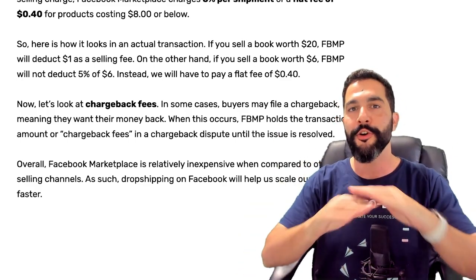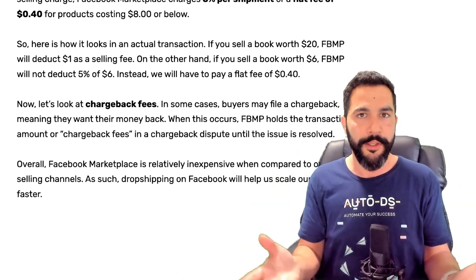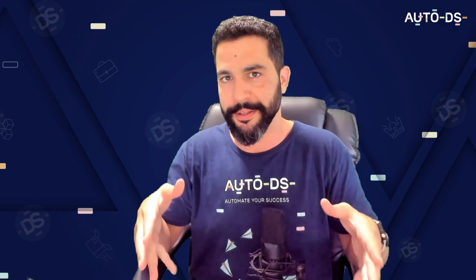And the good news is there are no subscription fees for dropshipping on Facebook Marketplace. This means that you can list even thousands of listings and nobody's going to tell you this is your current limit, or that you need to pay a certain subscription if you want to list this much.